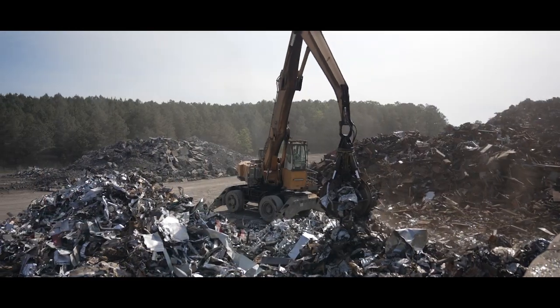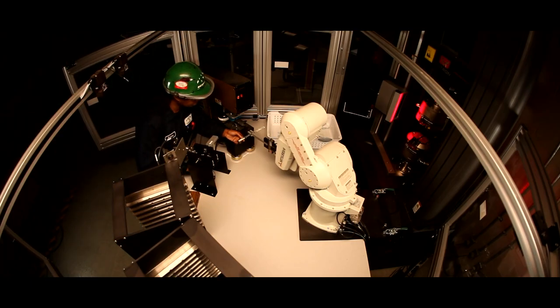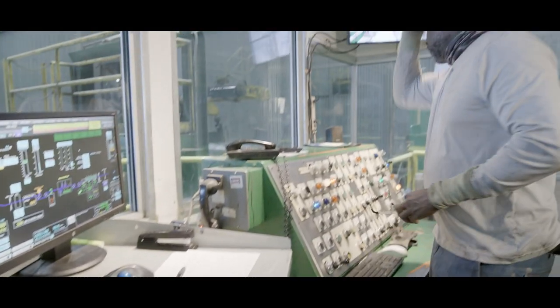Before we recycle a single ton of steel, we start with the most important part of our job: safety. Our greatest value at Nucor is safety, and we are relentlessly pursuing perfection in everything we do related to the safety of our team. Nothing's more important than safety. Absolutely nothing.